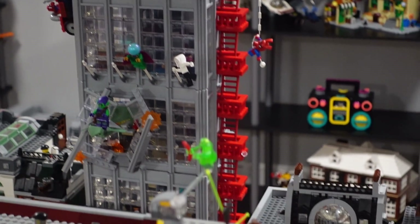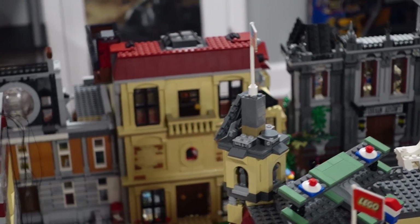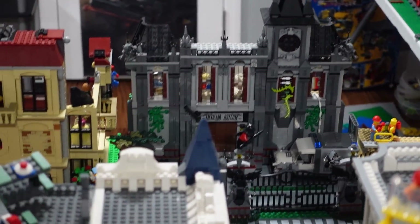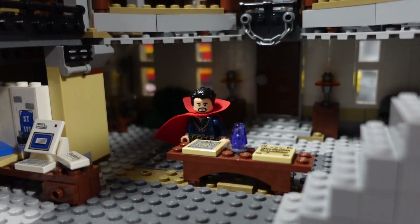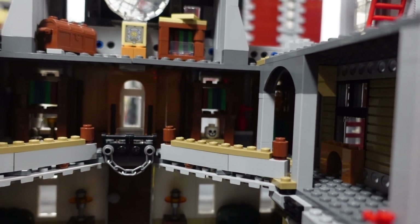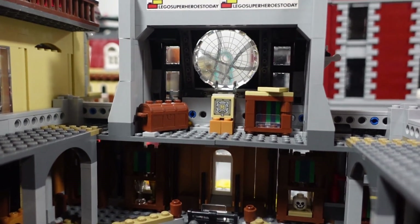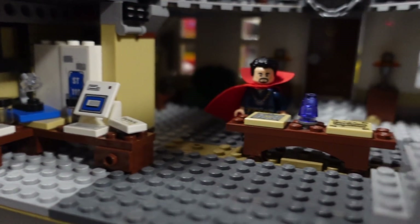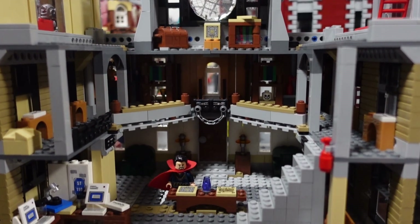Moving from the Daily Bugle, right below it we have my custom Sanctum Sanctorum. This was built using only two copies of the Infinity War Sanctum Sanctorum set. Here on my channel, a lot of what I do is purist custom minifigures using only existing pieces — so I wanted to try a build using only parts from a very specific set. I love the way it turned out. It's one of my favorite builds I've ever done in my 26 years of life, and it's just always awesome to show.